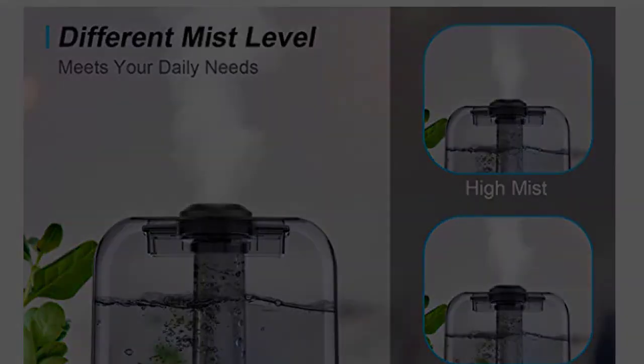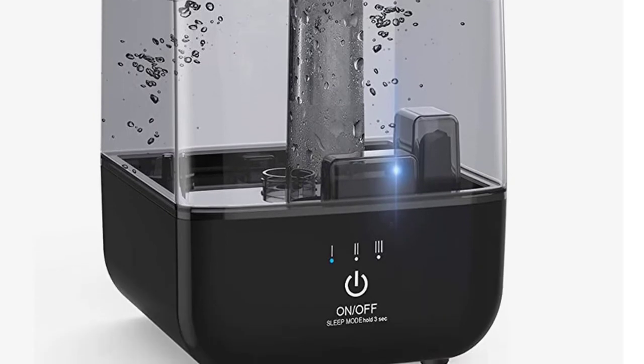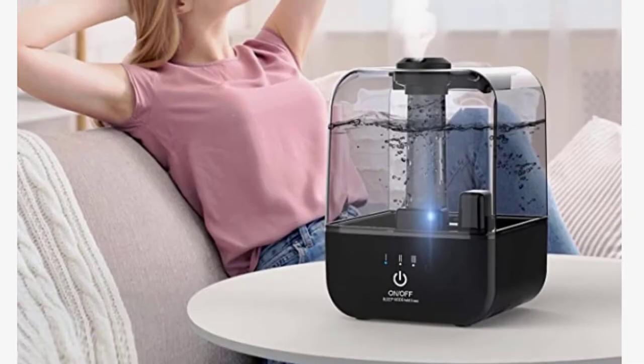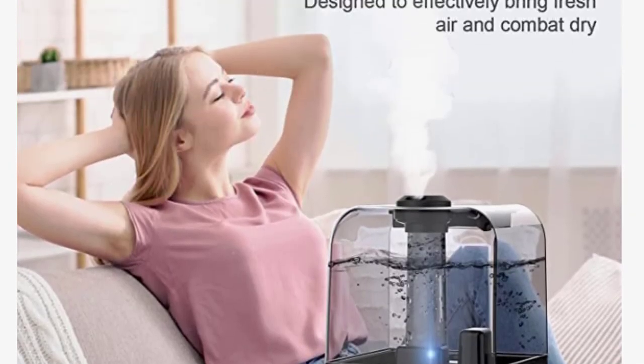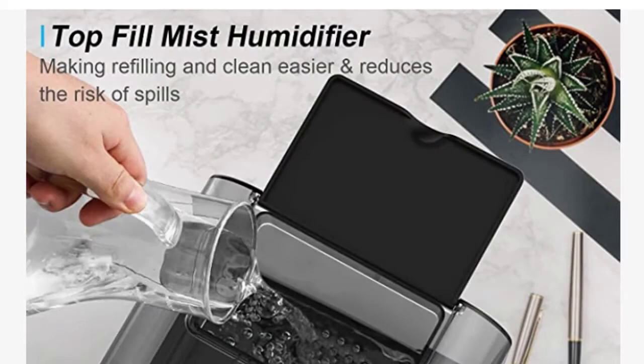Create a soothing, comfortable environment. Designed with a large capacity water tank of 4.5L, it could release fine and clean mist for up to 30 hours. A top-filling design makes the air humidifier easily refilled and cleaned — simply open the top cover to add clean water directly to the water tank through the wide opening top.